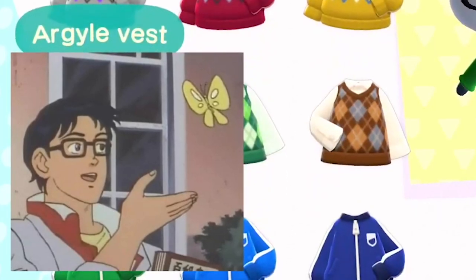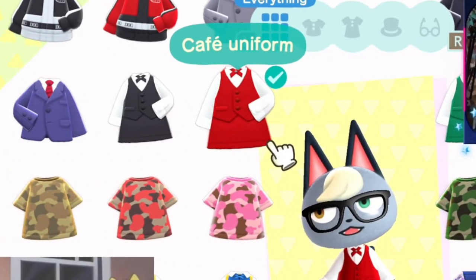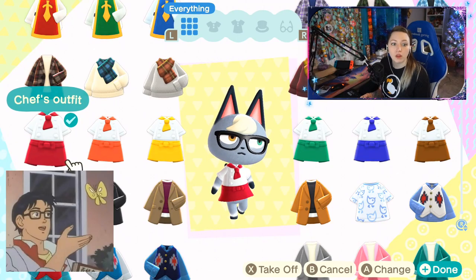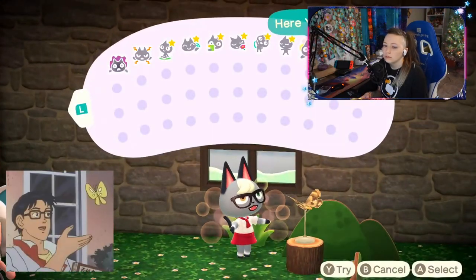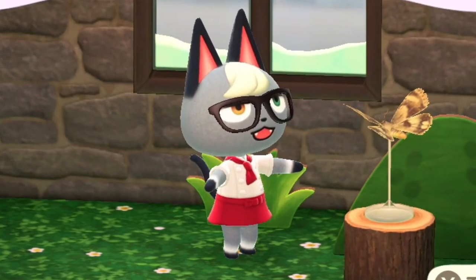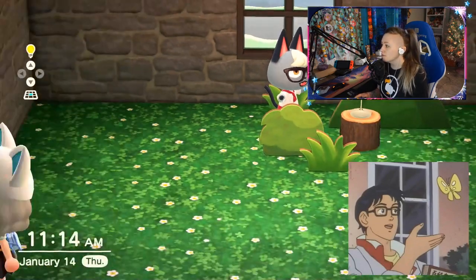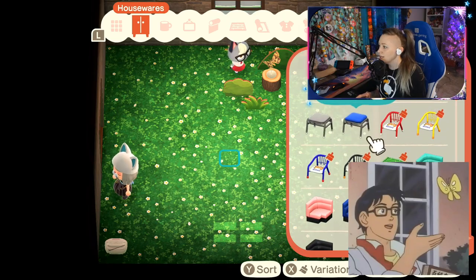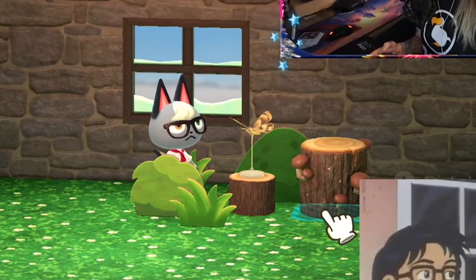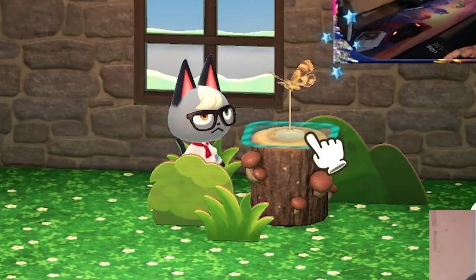That white shirt with red is pretty close — definitely a contender. The cafe uniform is definitely a contender. Oh, the chef's outfit might be perfect — that might be the closest we get. It's honestly perfect. Let me see if I can get the butterfly up higher. If I put it on the mushroom log it'll go up higher. Oh my god, yes! We're making big progress right now.